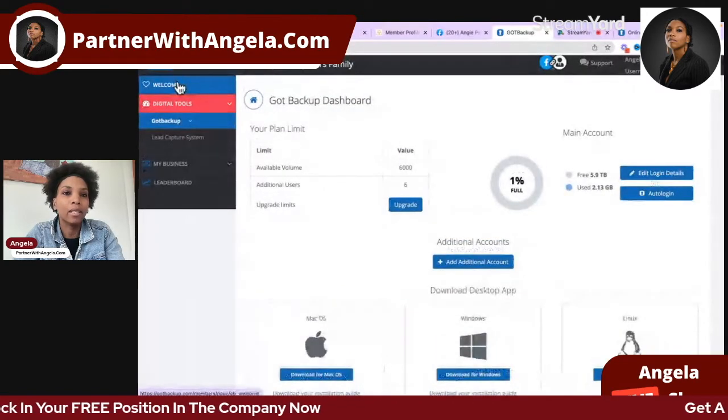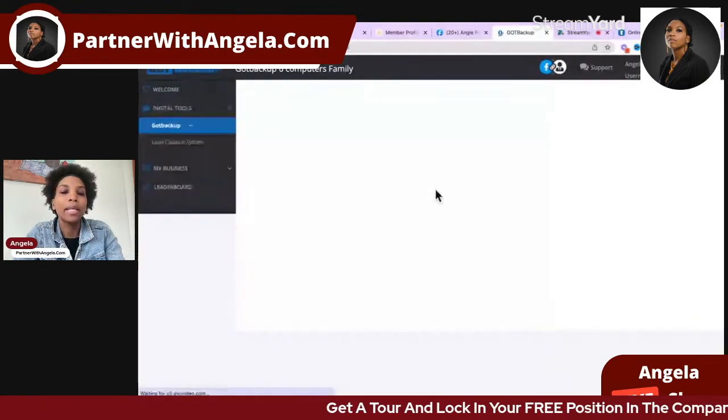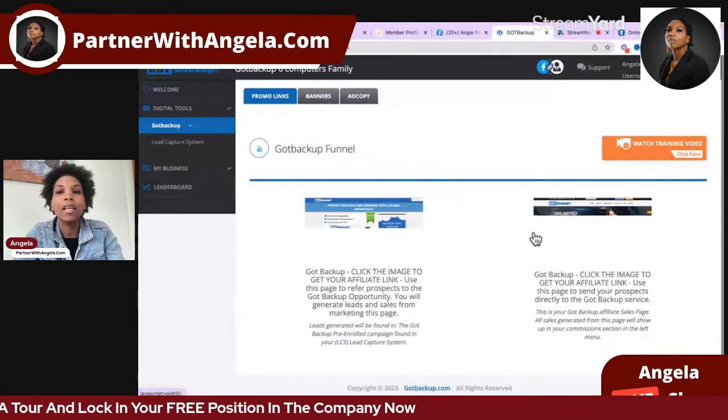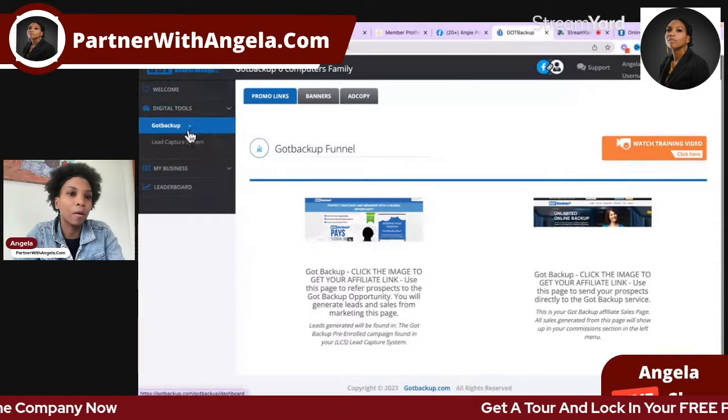The next tab we have is promotional tools. The company has done-for-you capture pages, landing pages, banners, ad copies, and there are video tutorials on each page walking you through everything you need to know.